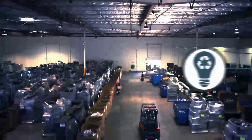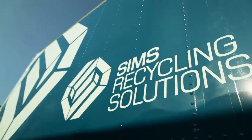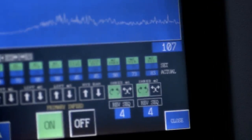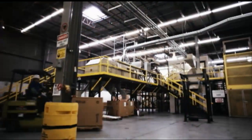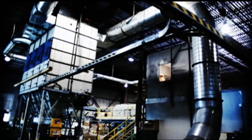As the global leader in electronics reuse and recycling, SIMS Recycling Solutions drives innovation in the electronics recycling industry. This has led to several breakthroughs in the development of best practices for material separation. Each new SIMS Recycling Solutions facility showcases our expertise and innovation and builds on our reputation as leaders in the industry.